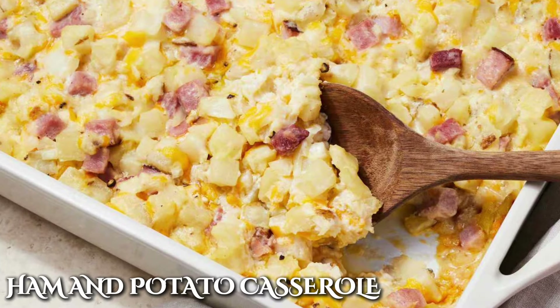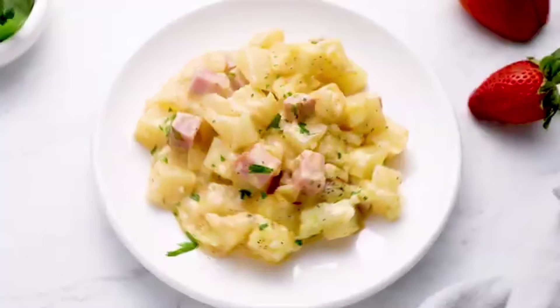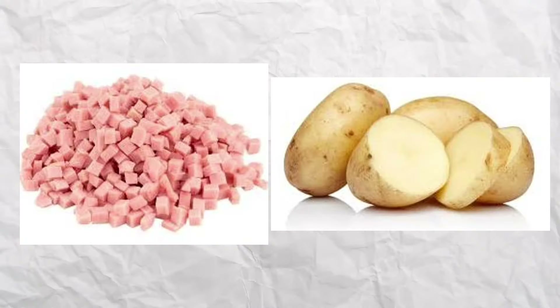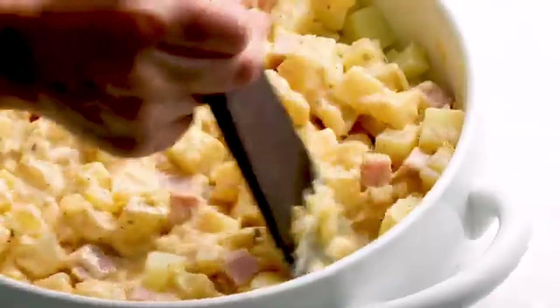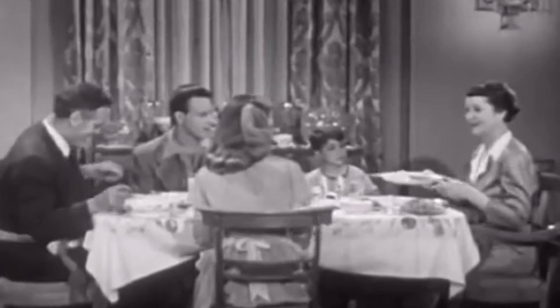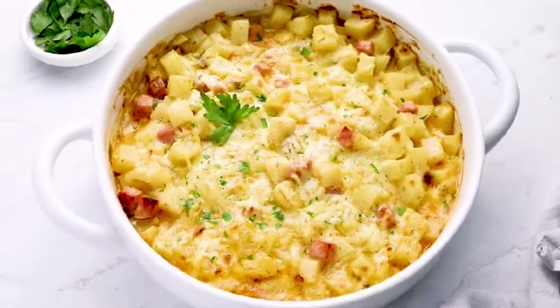You can't possibly reminisce about grandma's forgotten casseroles without bringing up the ham and potato casserole. This one combined two classic comfort foods — ham and potatoes — and instantly became a favorite on the dining table. You know all those leftover ham that goes bad in your refrigerator after the holidays? Well, this recipe was a way to spice it up and turn it into something new, and of course, grandma did it best.